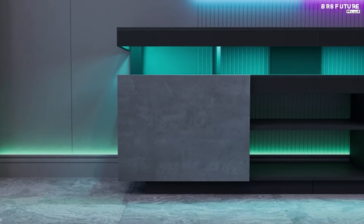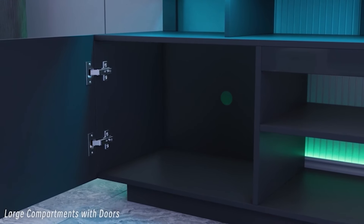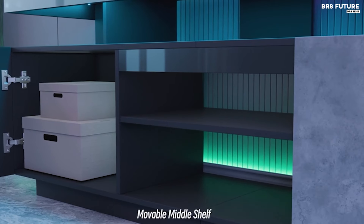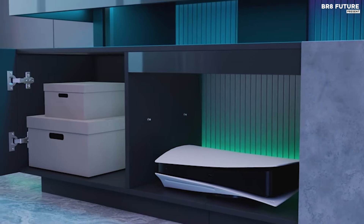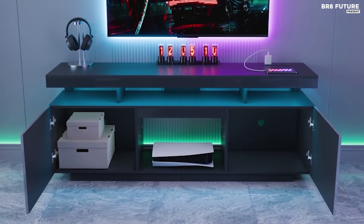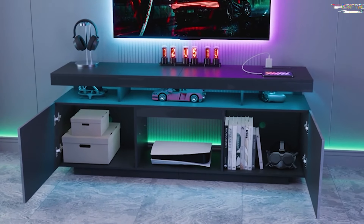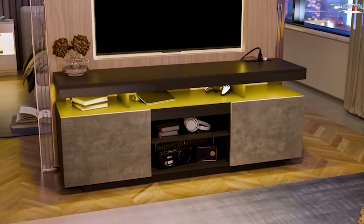A standout feature of the Hommpa TV stand is its ambient LED lighting. Users can choose from hundreds of colors and various twinkle frequencies and brightness levels via an app. The music mode option even syncs the LED lights with the rhythm of your favorite tunes, creating a dynamic entertainment environment. This TV stand perfectly balances style, storage, and tech-savvy features for the modern gamer.